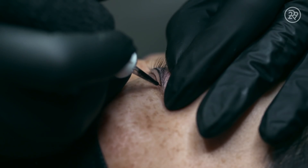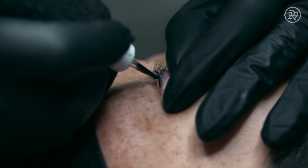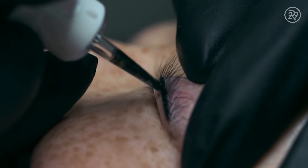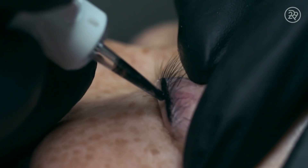The lash enhancement is on the upper inner waterline, but it's not like deep in the eye. The way I'm able to flip the eyelid and stretch the skin, we're literally tattooing right where your eyelashes grow out — so it's not deep into the eye, but it is farther than on the eyelid.